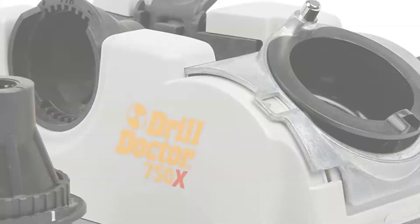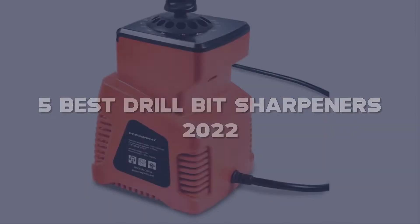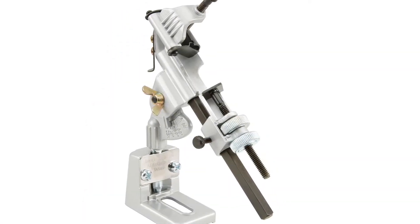Today I have come up with a list of the top 5 best drill bit sharpeners 2022 on Amazon in the market that are worth buying. So let's get started.